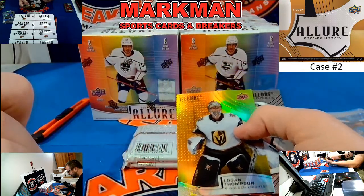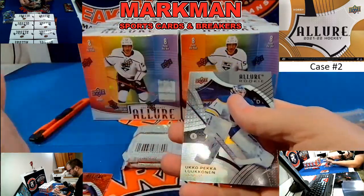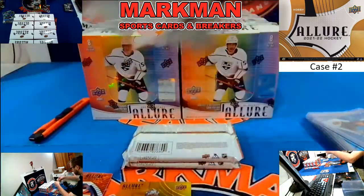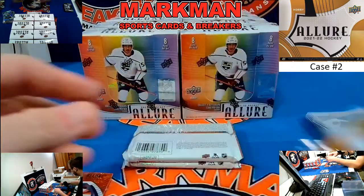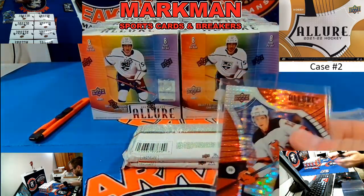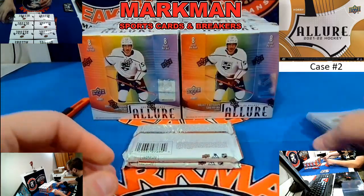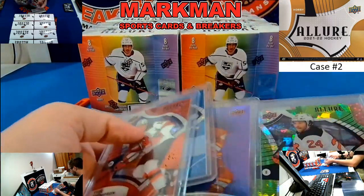Nice! Tice Thompson, Red Rainbow Rookie, and Logan Thompson Rainbow. Ukapeka Lukonen base as well. I'm going to put these in recap — they're probably only like one per box. Nice hit for the Devils. I think that's the second decent Devils hit — we hit a Ty Smith earlier.